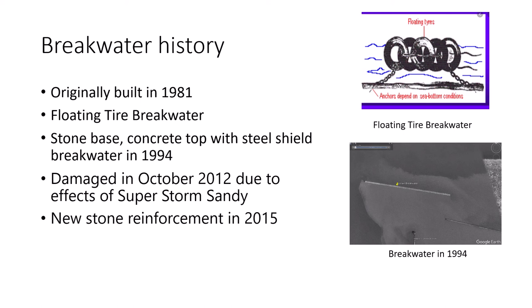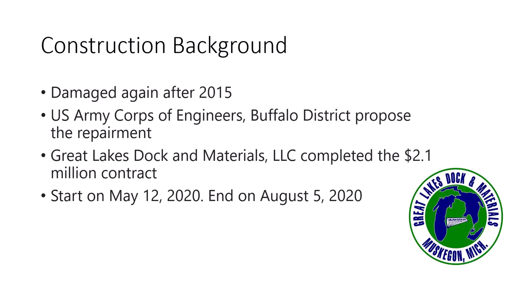It was damaged in October 2012 due to Storm Sandy, and a new storm reinforcement project was finished in 2015. But after that, it was damaged again. So the U.S. Army proposed the repairment project, and the Great Lakes Dock and Materials Company completed this $2.1 million contract. The repairment started in May and finished in August this year.